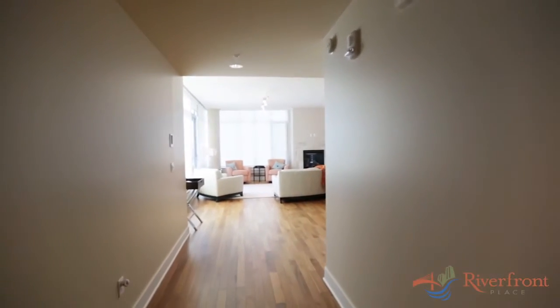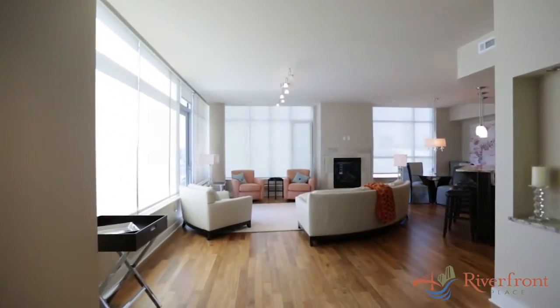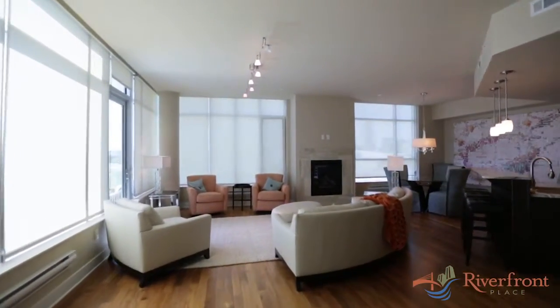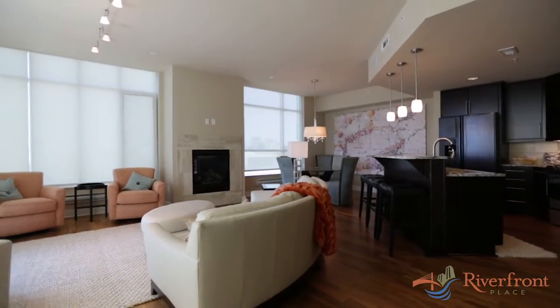Welcome to 444 Riverfront Plaza number 804 — 1,780 square feet, two bedrooms, two bathrooms, located on the premium southeast corner of Riverfront Place Tower 2.